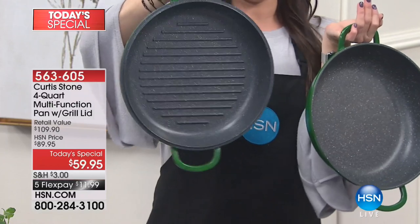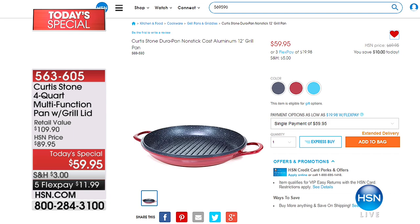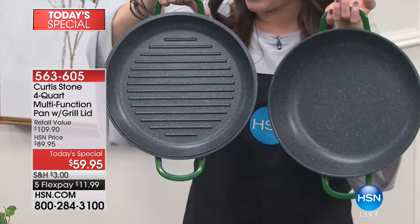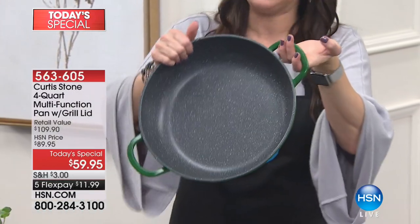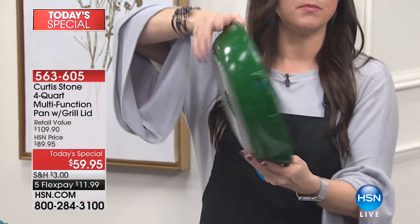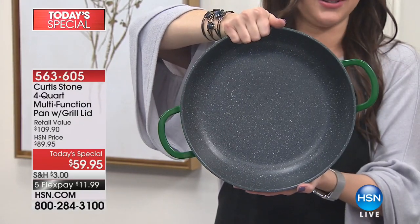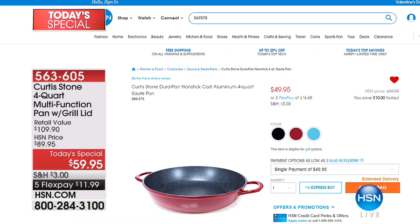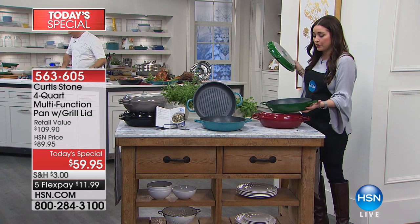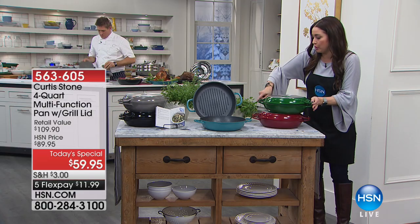This grill pan sells on hsn.com by itself for $59.95. Please notice the price of today's special is $59.95. Today and today only, you are essentially getting this four-quart multifunction, five layers of nonstick technology pan — which sells for $49.95 on hsn.com — for free. We're going to talk about the technology that nobody else has, covering your grill pan, multifunction pan, and Dutch oven.